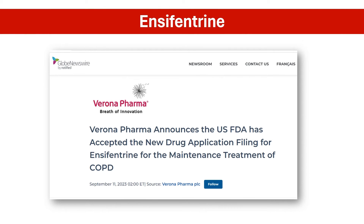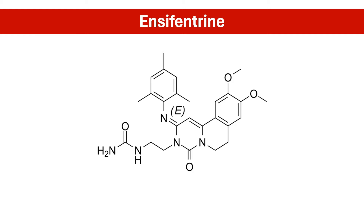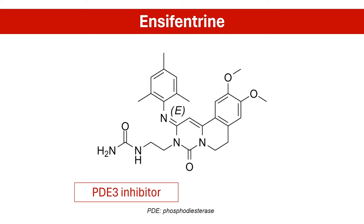Enter encyfantrin, a novel drug showing promise in the fight against COPD, currently under review by the US FDA. Encyfantrin is a first-in-class inhaled dual inhibitor of phosphodiesterase-3 and phosphodiesterase-4, enzymes involved in the pathogenesis of COPD. This new medicine is different from other COPD treatments because it does two important things in one puff: it relaxes the airways in your lungs and reduces inflammation.